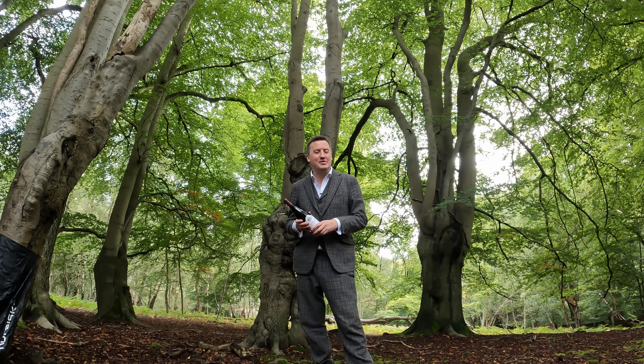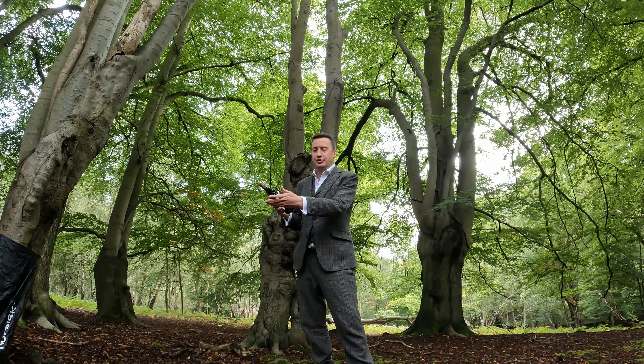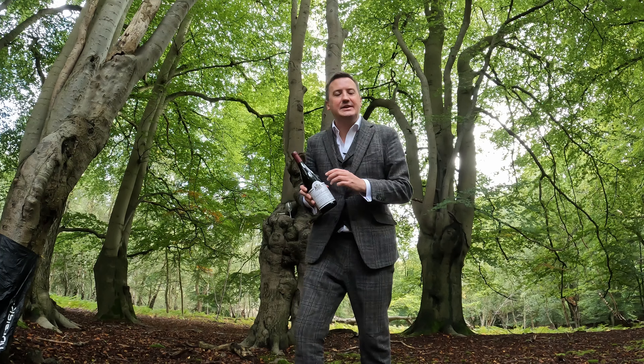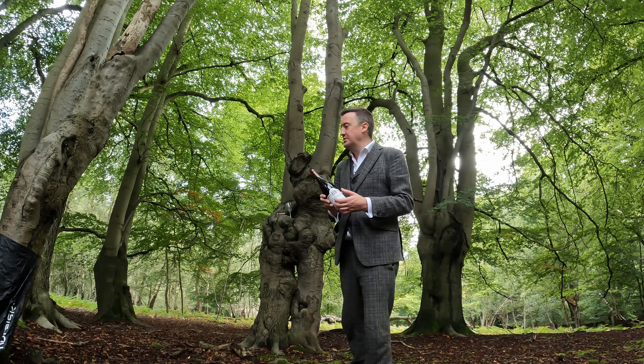Welcome to another Burgundy with Tweedy video. I'm here in Epping Forest on a Tweedy outdoors outing, doing a bit of cooking over there, and I've brought along with me some Gevrey-Chambertin. This is more from Joseph Roti, and this is the 2019 vintage. The last one was the 2017 vintage, which I thought was excellent, doing everything I wanted it to.